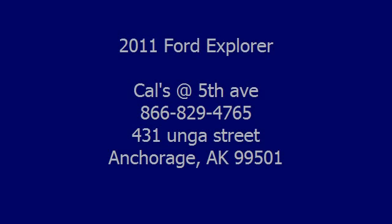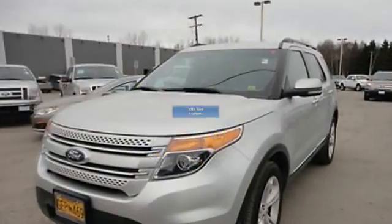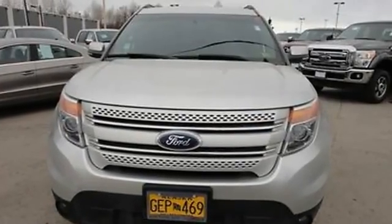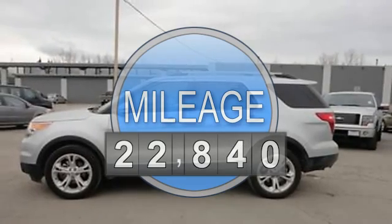2011 Ford Explorer SUV. This vehicle features the following equipment: automatic transmission, 3.5-liter 6-cylinder 290 HP.